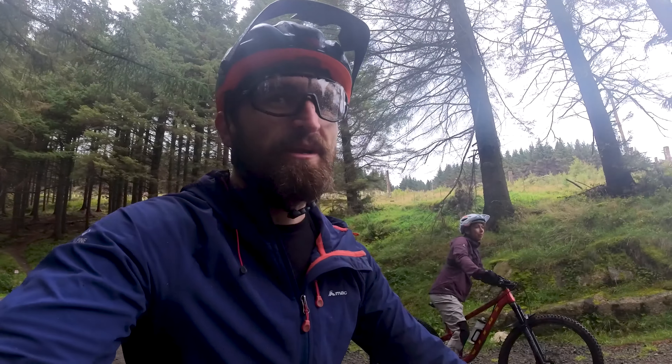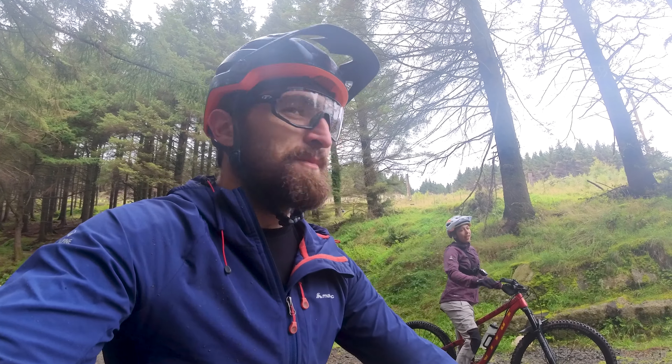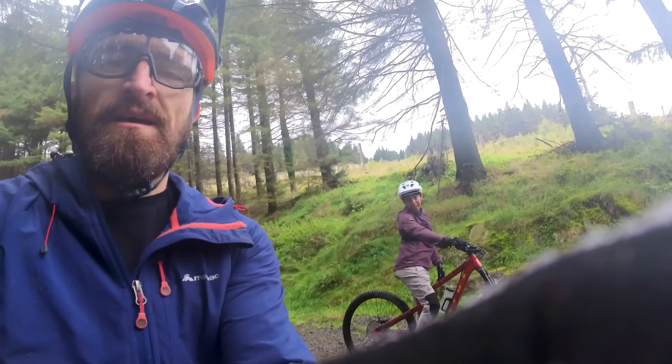So that was a blue trail. We might head back up and take a look at some of the black trails. Really? I think we are. You're ready? Okay.